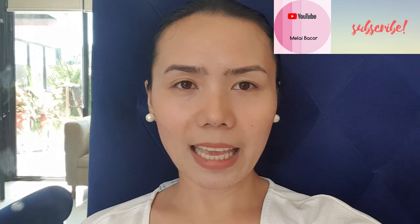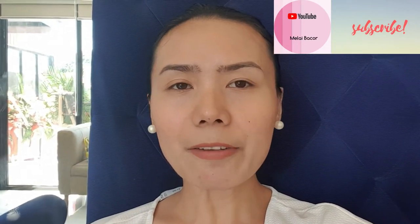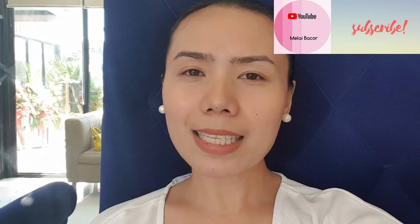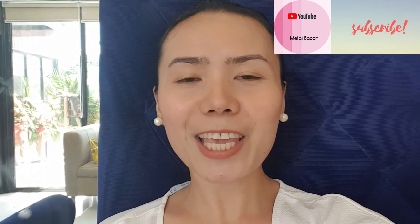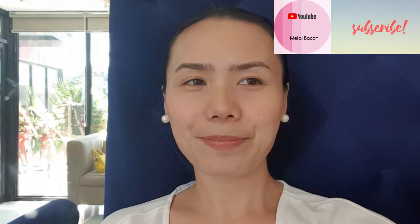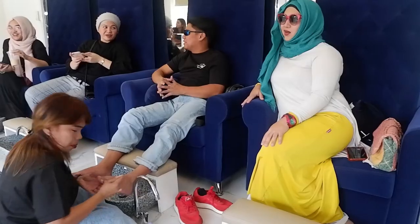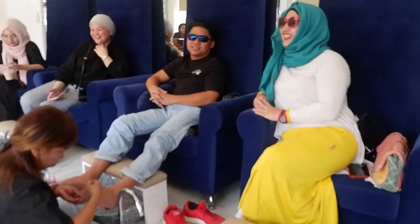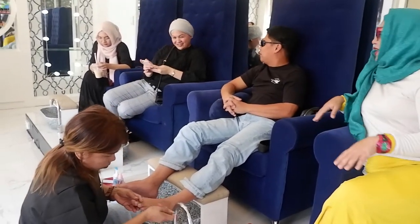So that's it! If you like this video, please give it a thumbs up, subscribe to my channel, and don't forget to hit the notification bell icon so you won't miss my next video. Once again, this is Mela — thank you so much for watching. See you around, guys! Bye!